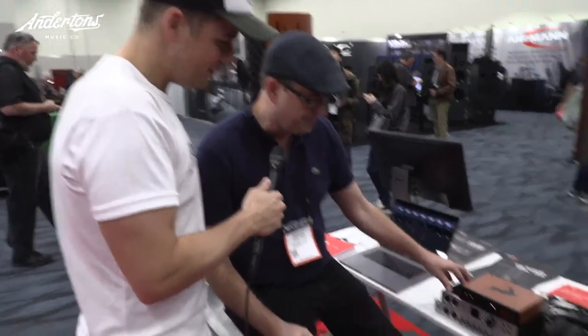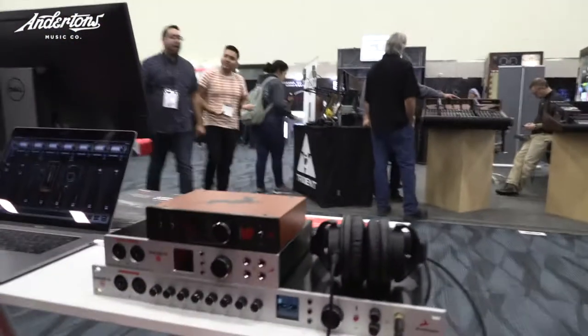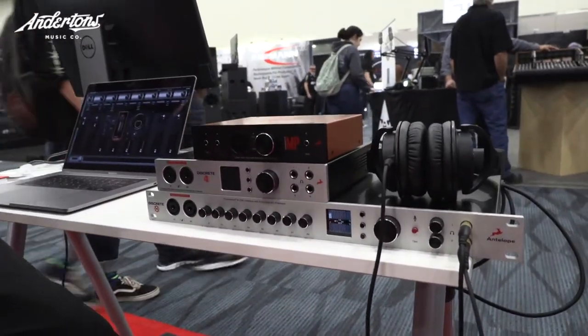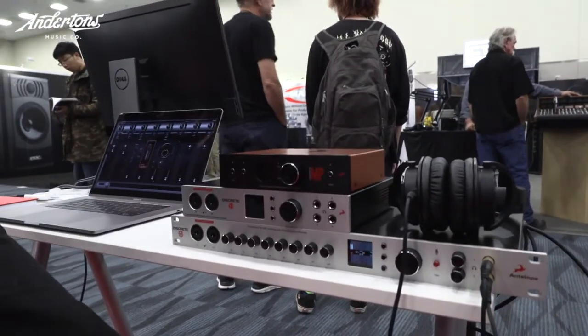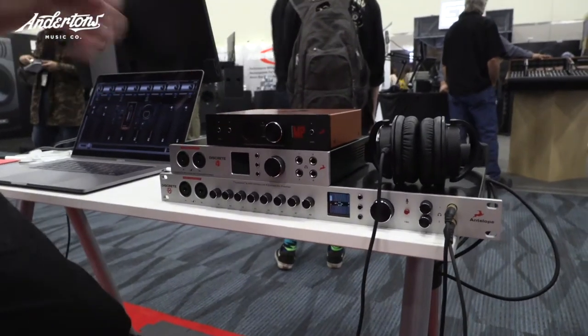Yes, we have our new line of products, which are the Discrete 4 and the Discrete 8. These come in various bundles with either a basic package of effects on two channels, or you can get our FPGA-powered effects on all the input channels. Those are really powerful and very popular, with a lot of VIPs showing up and talking about our stuff, like Greg Wells and Mick Kozowski.